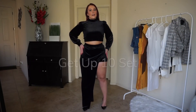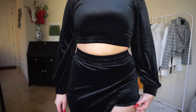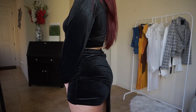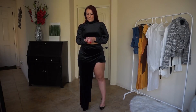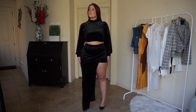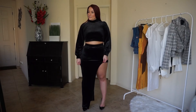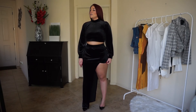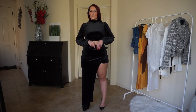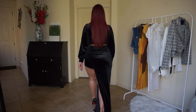So this is the Get Up 10 set in black velvet. The top is a crop top that zips up the back halfway, and the sleeves are a little looser with a jogger-style band along the waistband as well as around the wrists. The skirt has the same kind of band — it's actually an asymmetrical skirt over some shorts, so it's like a skort.